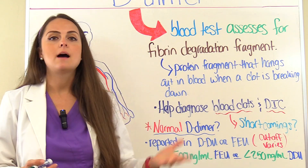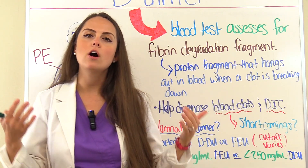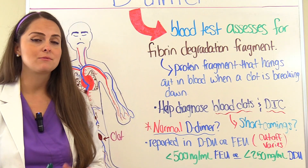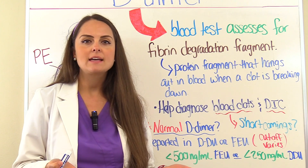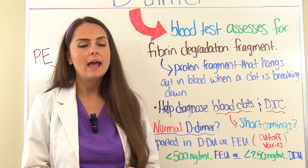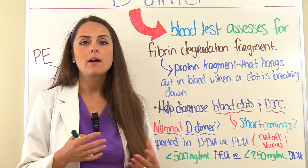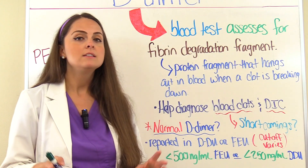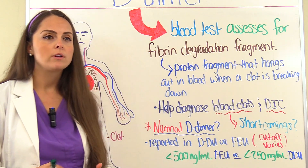Now there are some shortcomings of this D-dimer test. Number one is it doesn't really tell us where the clot is located in the body. You can also have false positives where the D-dimer is high but the patient doesn't necessarily have a blood clot. This can be due to a disease process like liver disease, cancer, myocardial infarction, after heart surgery, or even pregnancy. So if your patient has a high D-dimer, it needs to be investigated by the physician to really rule out what's going on.